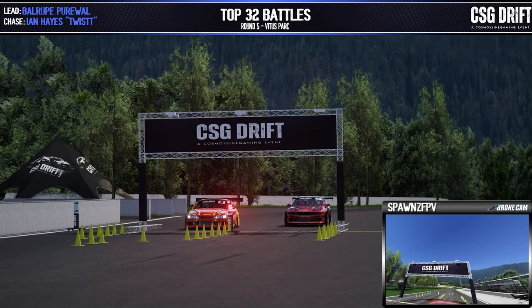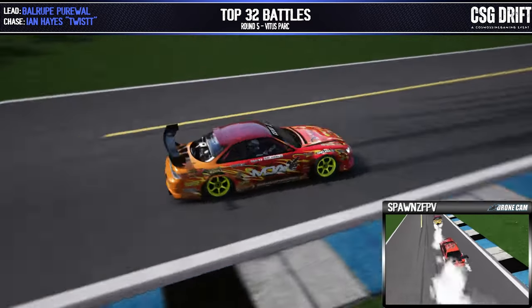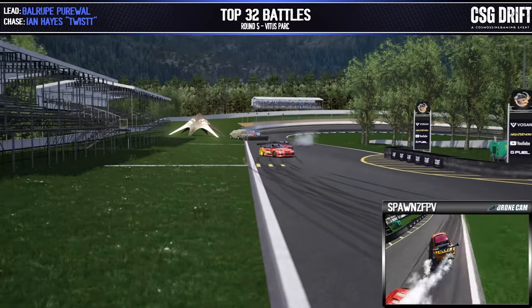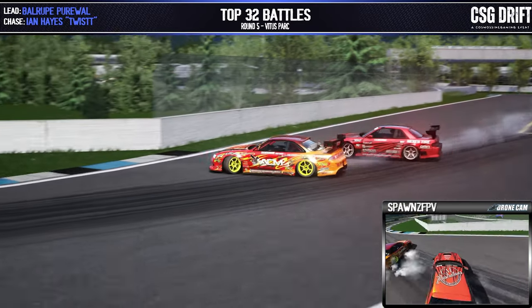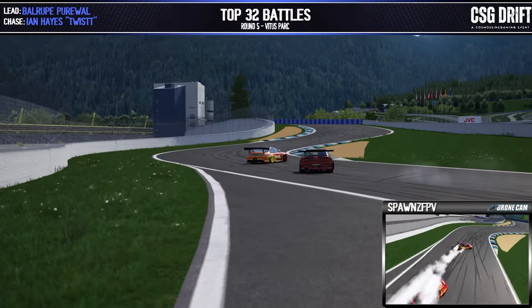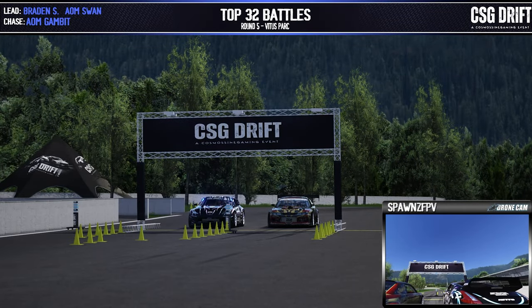Beller Purewall now in the lead position, Ian Hayes in the chase. Purewall probably taking it a little bit safe here — all he's got to do is land a solid zone fill out. Ian Hayes pushes onto his door as they come across outer zone two. These guys putting on a wonderful show for us here tonight, and across our final outer zone — Purewall across the line. Two, three — all going for Purewall.